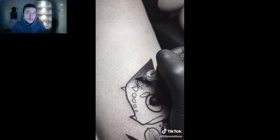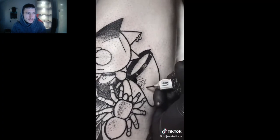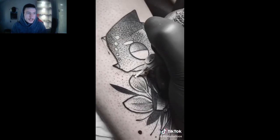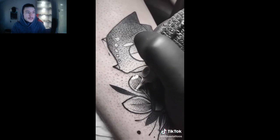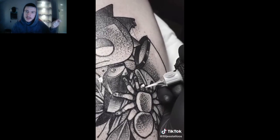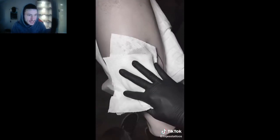It's so hard to tattoo yourself — that's another thing I've been trying to get into. Obviously there's always practicing on fake skin, but I'm trying to practice on myself as well. It's the hardest pain to go through because your body's telling you you're in pain while you're trying to tattoo yourself — it really messes with your head.